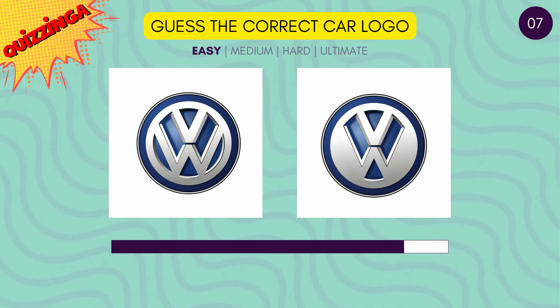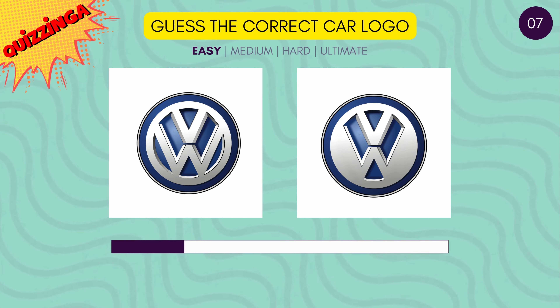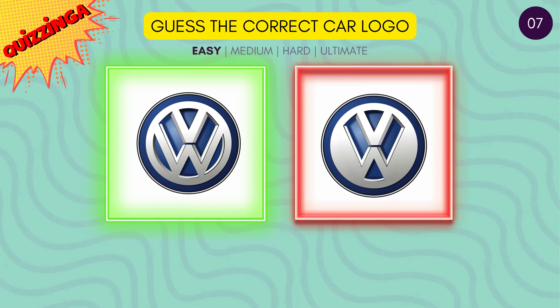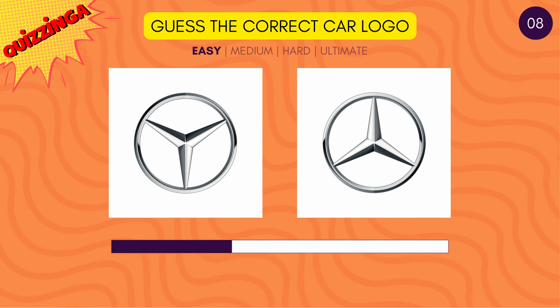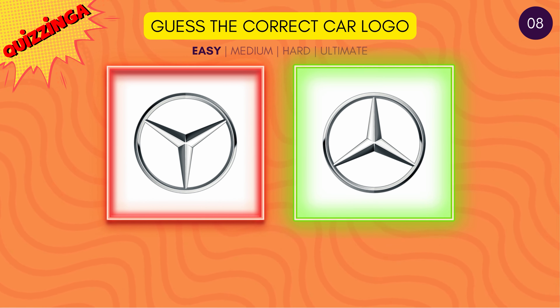Let's move to Volkswagen. Can you guess the correct one? It's the first one. Can you guess the correct Mercedes-Benz logo? It's the one with the star pointing up.